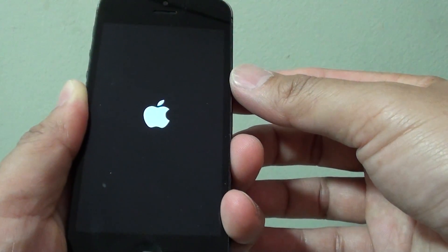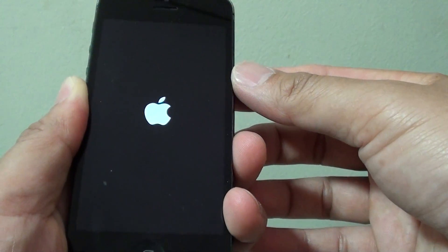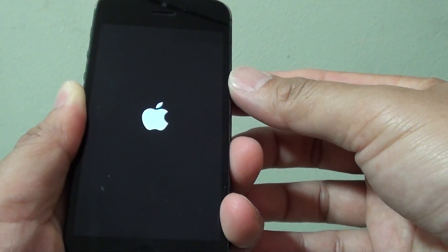The phone is still booting up, just loading all the software — which is a good sign.